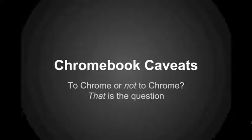However, having said that, I think a lot of people aren't aware that there are some major caveats when it comes to buying and using Chromebooks in schools, especially in certain scenarios. So in this presentation, I'm going to go over some Chromebook caveats. Another way to think of this is: to Chrome or not to Chrome — that is the question that schools need to be asking.